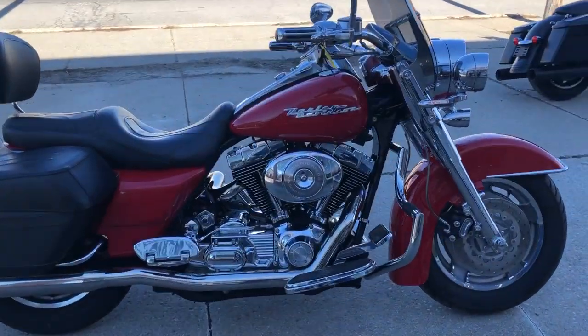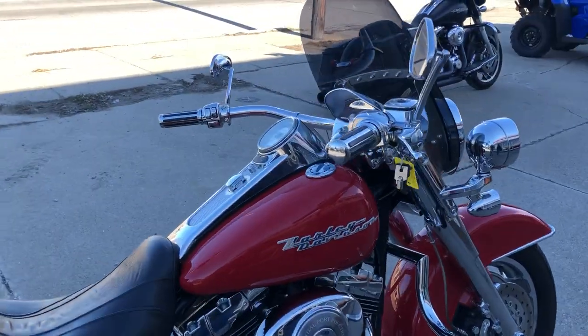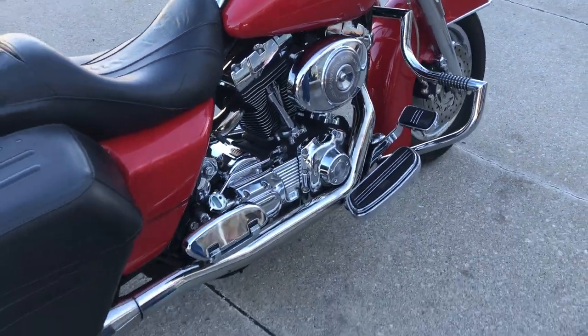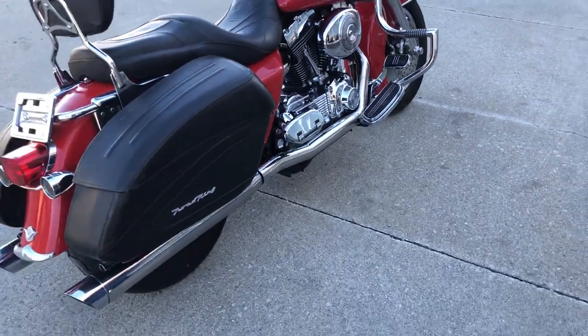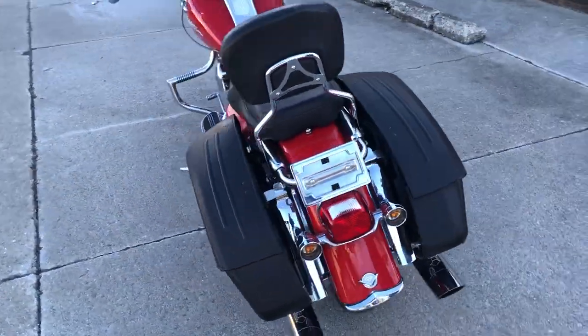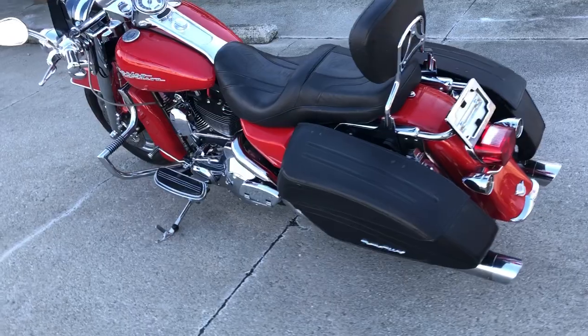Hey guys, CooperPowerSports.com here doing some videos on some bikes that just came in. Check this one out — 2004 Road King customer sale with only 11,664 miles on it. Super clean, fire engine red paint. Miles are great.